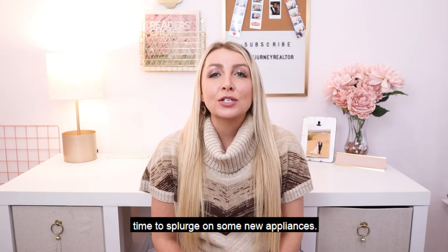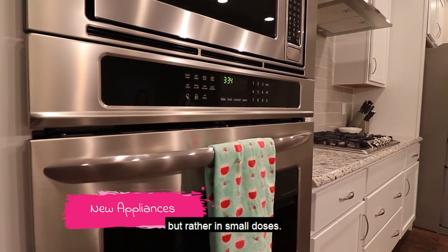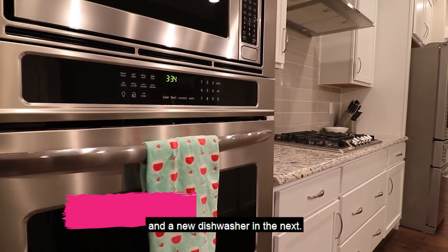If you've been saving up for a big change, time to splurge on some new appliances. You don't have to buy them all at once, but rather in small doses — a new refrigerator in one paycheck and a new dishwasher in the next.